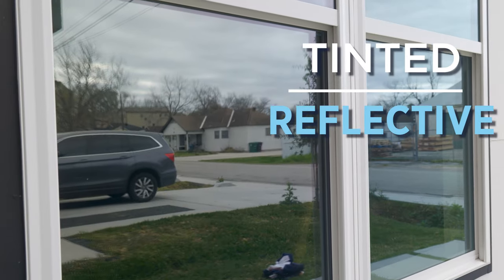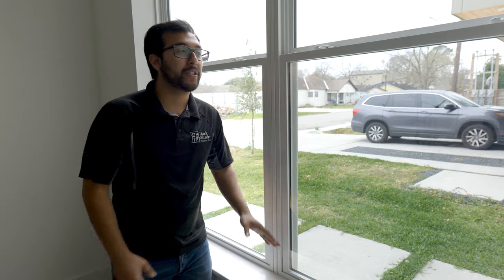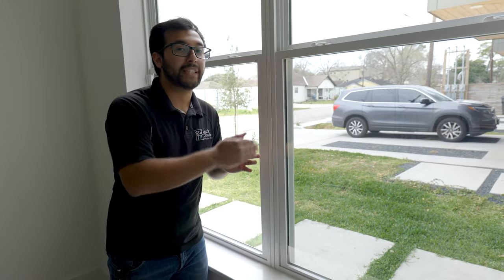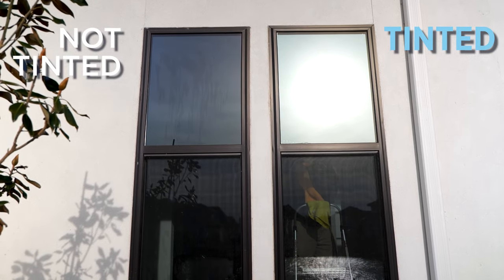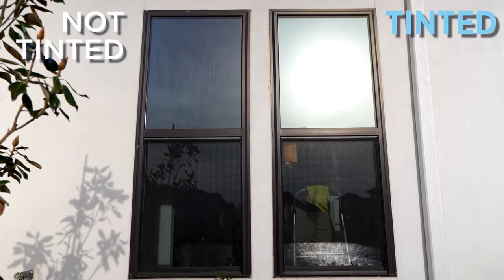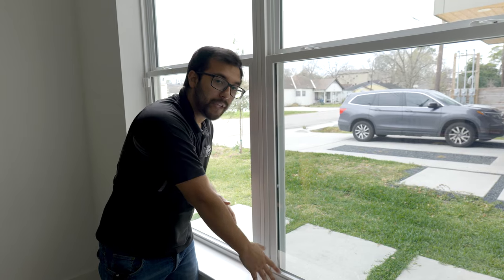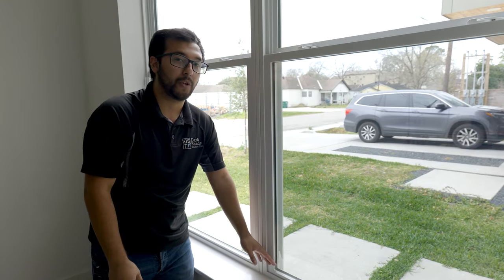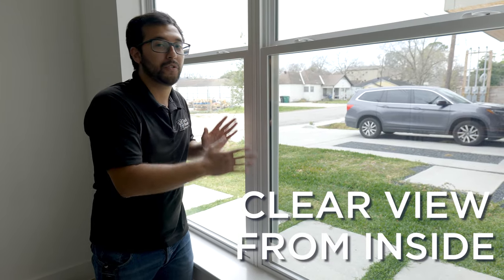The way privacy window film works is we use a film called dual reflective film. We install it on the inside of your home windows. This dual reflective film has a shiny coat on the outside, which gives you privacy because of that reflective shiny coating. On the inside, it has a nice charcoal finish — a very neutral color tone — so you can have a clear view out without really changing the look of the windows or your view.